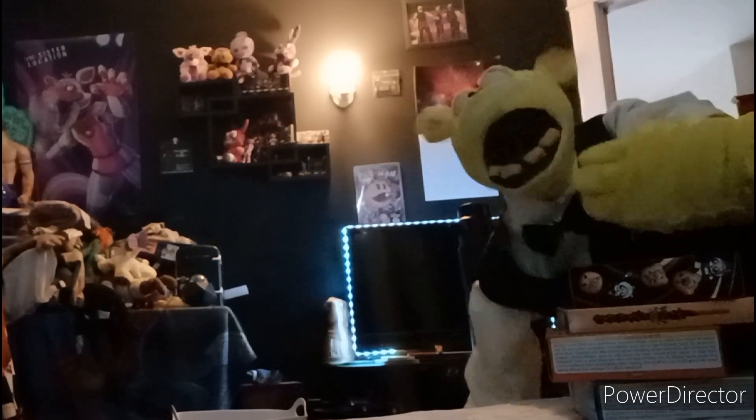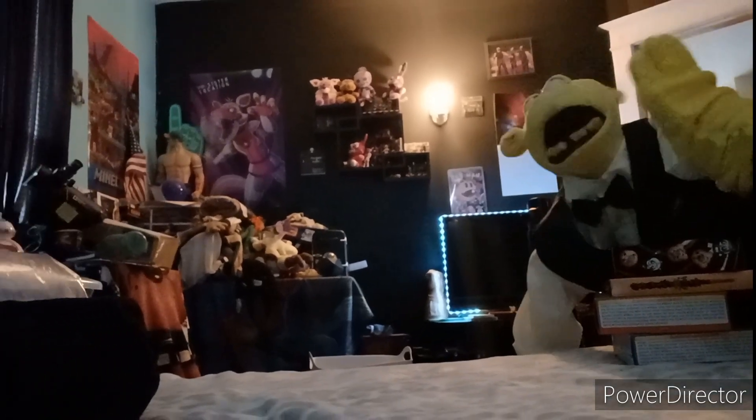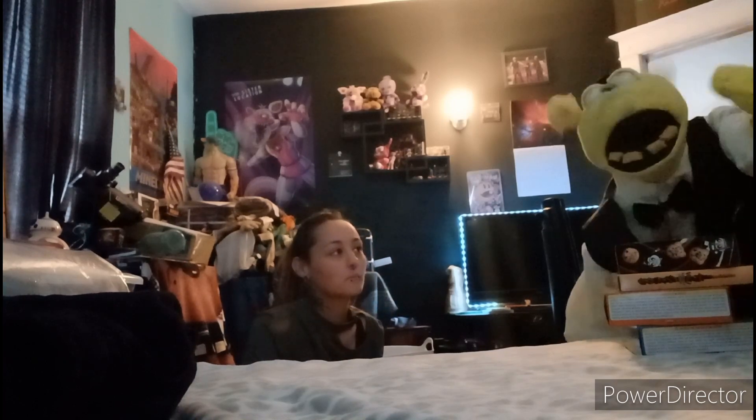Hello everyone! Today we're doing a food review once again, but this time it's a little surprise because I've got a very special guest with me. We're doing all the food reviewing together. This is all the stuff that we have, so we're gonna start off with the first food.